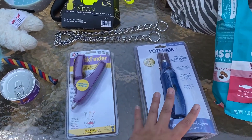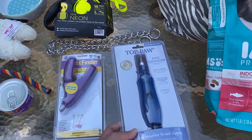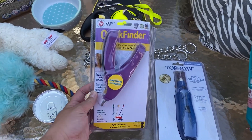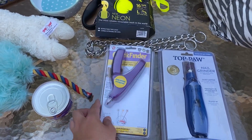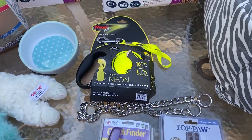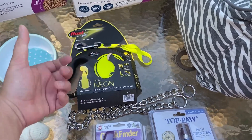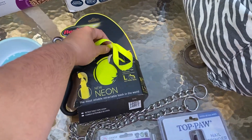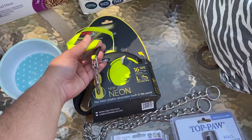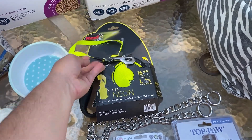The last few items we got are two nail tools — a nail grinder and a nail clipper. This is a Tap Paw nail grinder and a Quick Finder nail clipper, which shows you where the quick is on the animal's nails so you don't cut it, because if you do they'll bleed. So that's pretty cool. We finally got a dog leash retractable leash, but it is bitten through or cut through over here. I'm going to either sew that up or remove this part and redo the bonding over there. So we'll see how that goes.